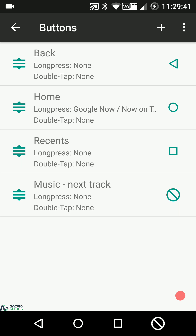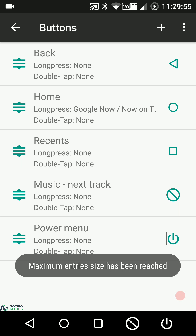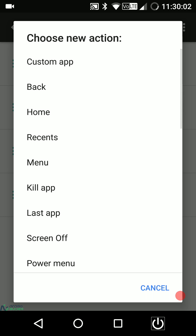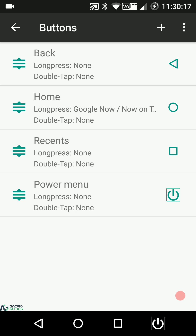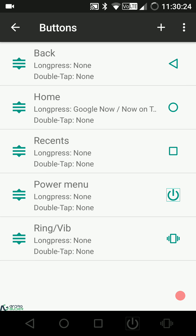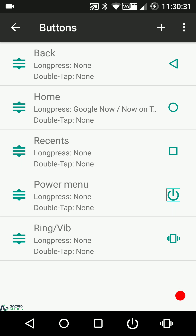Once you've added your buttons, the ROM tells you when you've reached the maximum entries. To delete a navigation bar button, simply swipe it left or right — just like dismissing a notification. The ROM also provides icons for most of the navigation bar button types available.